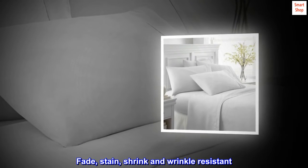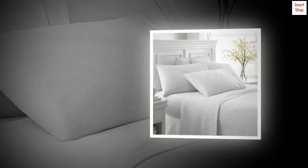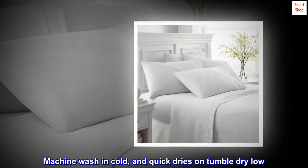Fade, stain, shrink, and wrinkle resistant. Machine wash in cold and quick dries on tumble dry low.